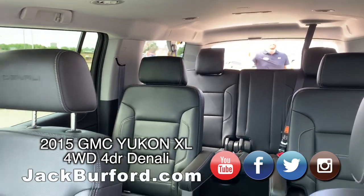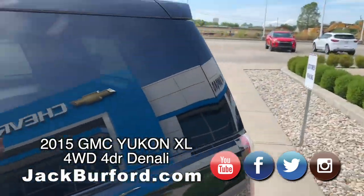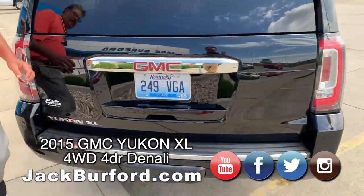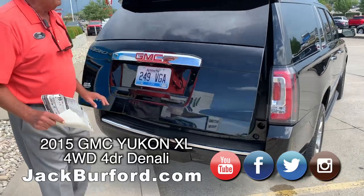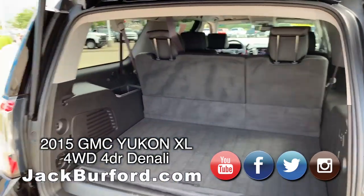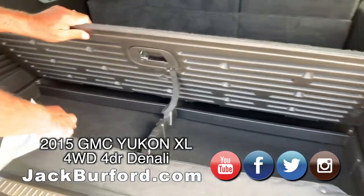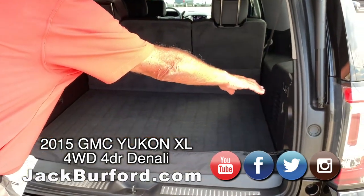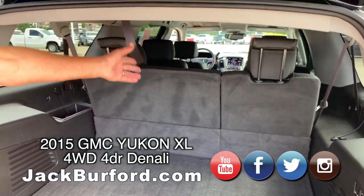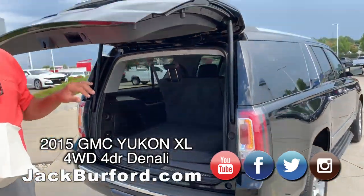So you got three rows of seating. This has been taken really, really well care of — I think it's got maybe 30 service trips showing on the Carfax report. Big trunk back here. It does have that kick plate and it's got storage under here. These little buttons over here control the seats so you can flip them down. Right now the headrests are up so I can't put them down, but you got tons of cargo room and a little button here that shuts this down.